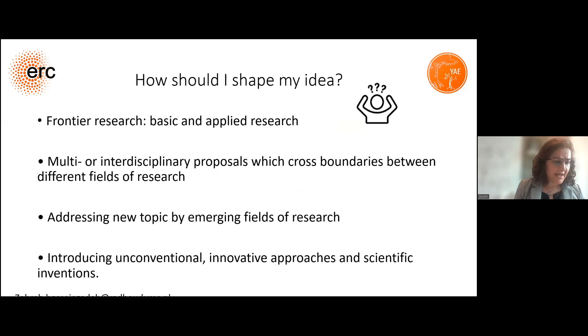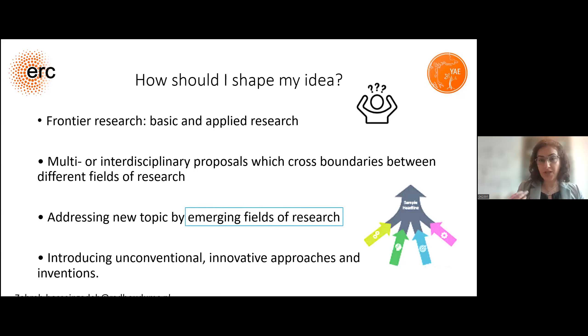Next, I asked what I could write and how I should shape my idea, which is really important. I was thinking about what I should propose for this call. I tried to think that we should propose frontier research — from basic research to applied science — with a multidisciplinary proposal that crosses boundaries between different fields, addresses new topics by merging fields, and introduces unconventional and innovative approaches and scientific inventions. I tried to merge fields of research to shape my idea.